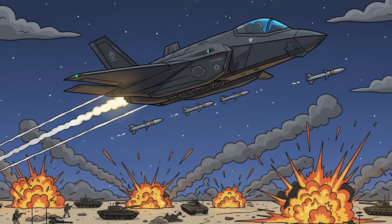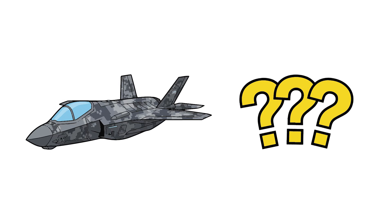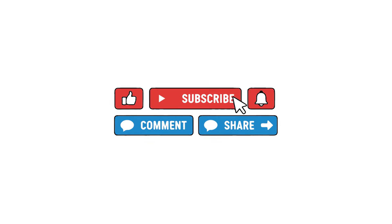The F-35 was a comet — bright, fleeting, unforgettable. And now it's your turn. What do you think would really happen if a future F-35 had to fight in the Gulf War? Would it change everything or not at all? Leave it in the comments.